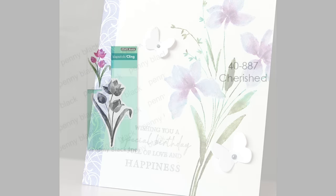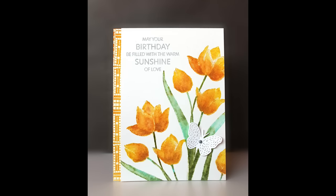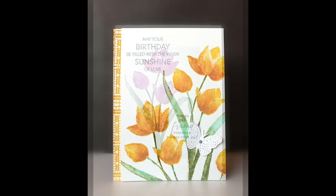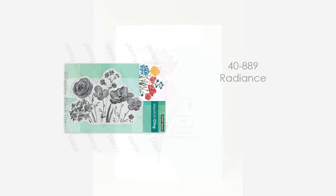The first brush stroke stamp is 40-887 Cherished. This is a great one if you're new to brush stroke stamps because there's lots of space between the flowers and the leaves, and it's just bold with a really nice impact. Here I've stamped it, inked up my stamp, and then misted it with water. On this second card sample, I've just used the ink pads without any water or watercoloring. Just a look at a couple of different options you can do.